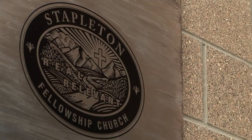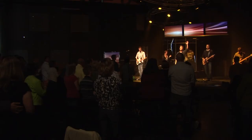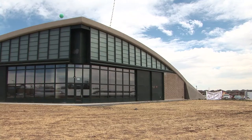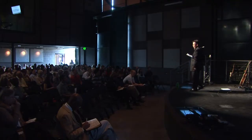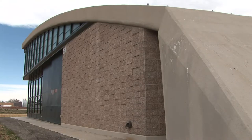On a Sunday morning, the Stapleton Fellowship Church worships for the first time in its new home, Hangar 61. Anyone that can take an old hangar, make it look as good as it does — this is God's work.